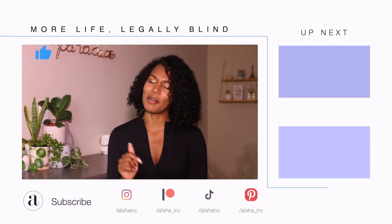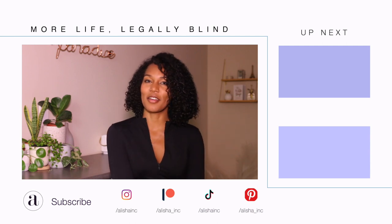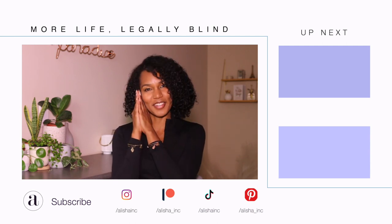If you guys enjoyed this quick one, you know what to do — tap the like, comment down below what you learned today and what you want to see for this nutrition series. Until next time, stay safe, stay sane, stay blessed. Love and later.